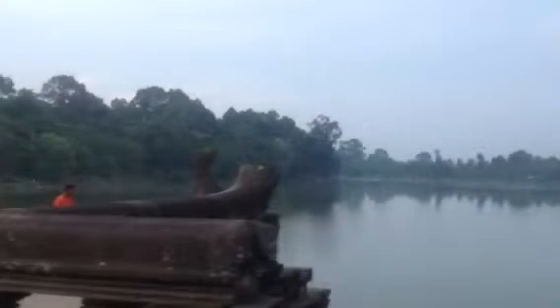Though it did not entirely escape the ravages of the jungle, it was one of the best preserved monuments when uncovered by the French in the 19th century.